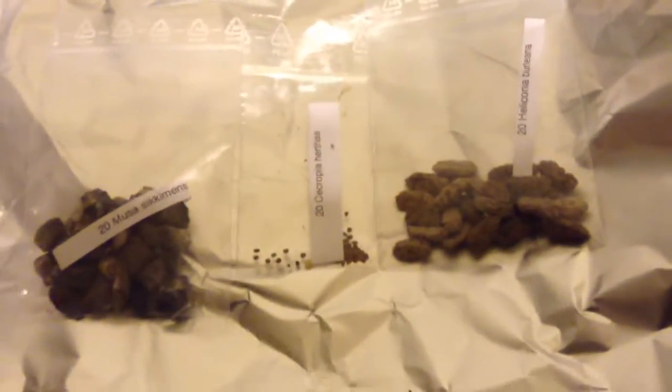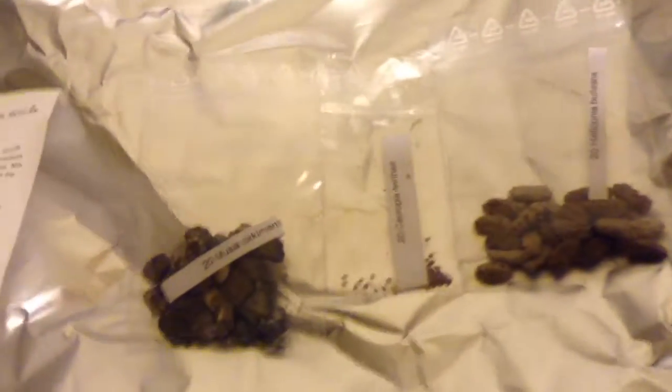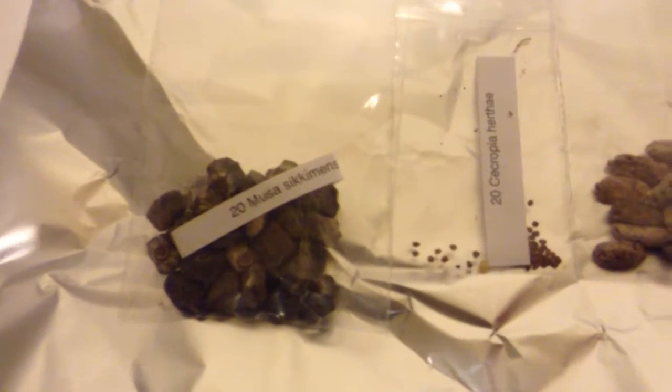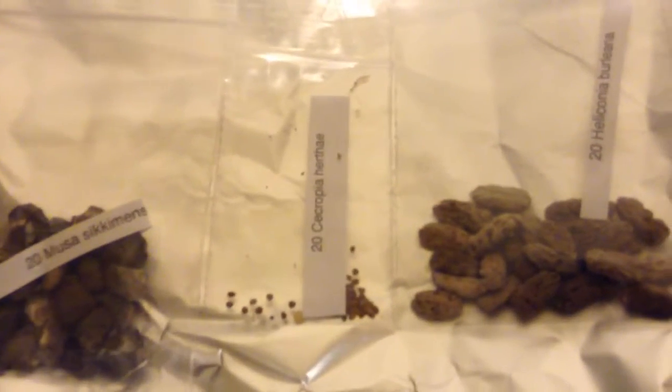I've got some new seeds in the mail from rarepalmseed.com — banana seeds and heliconia seeds. I don't know how to pronounce the ones in the middle, but it's a real neat looking tropical plant.